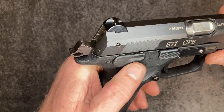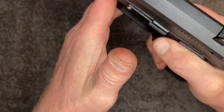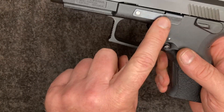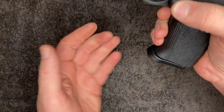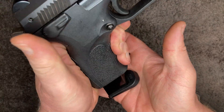It doesn't have a big paddle, so for those of you who shoot with a thumb on the safety, it's not possible — there's no ledge there. Also, the slide release is ambidextrous on either side, and so is the mag release. You don't have to swap the mag catch around.